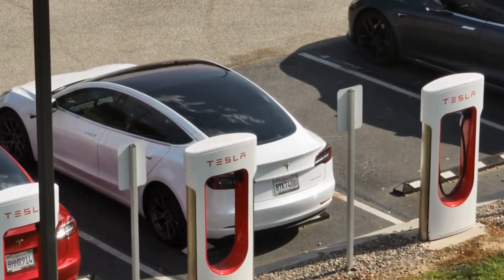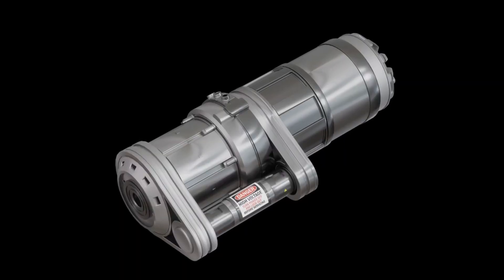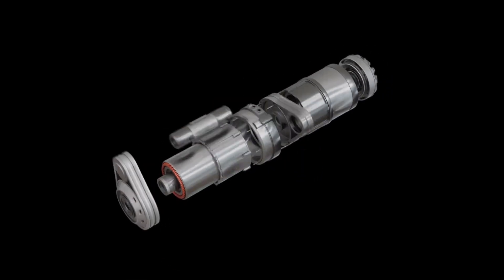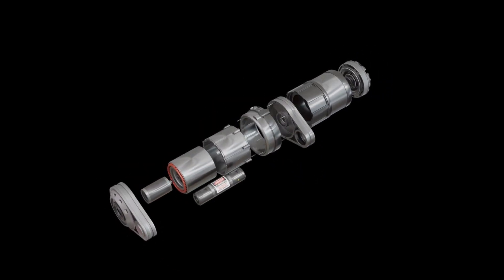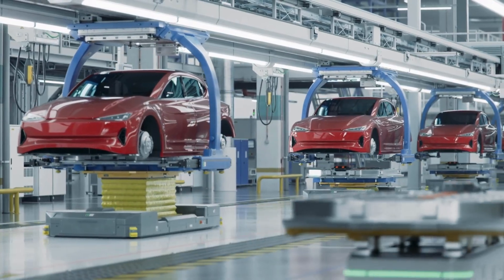On the other side, Tesla is shaping Model 2 as an electric platform that is simple in hardware and rich in room for software. The key piece is a carbon-wrapped motor designed for high power density, precise control, and easy standardization for large-scale production.